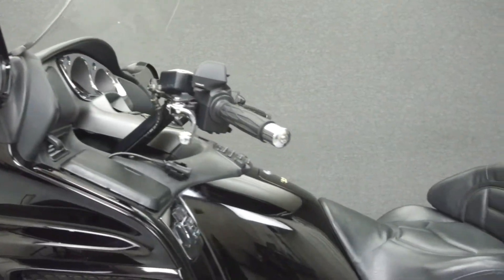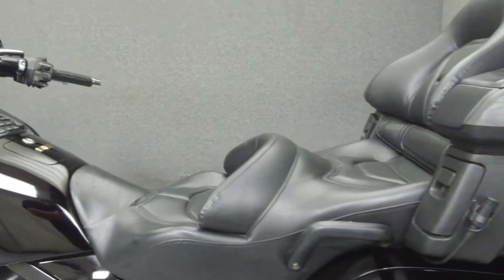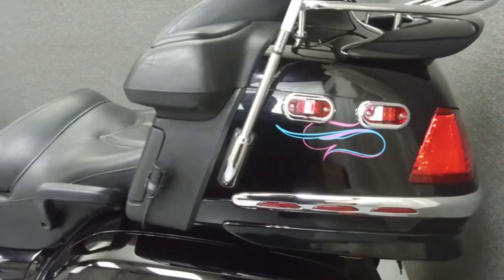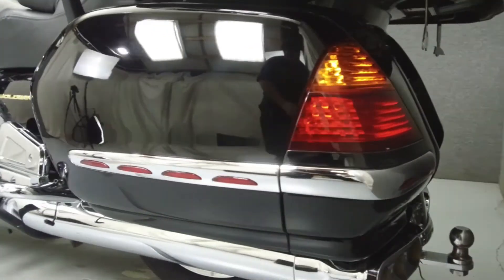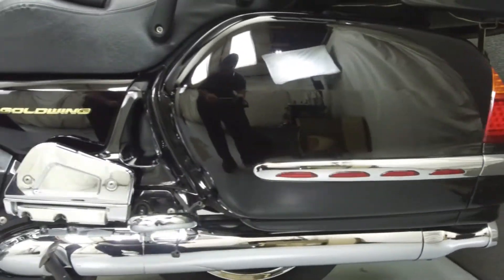It has been upgraded with exhaust tips, chrome levers, a chrome dash cover, light front brake rotor covers, bag and trunk trim lights, chrome wheels, a trailer hitch and trailer, a luggage rack, and pinstriping.